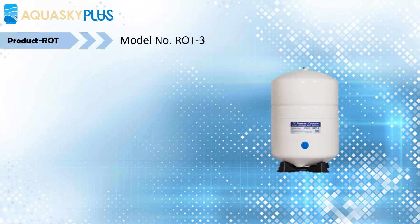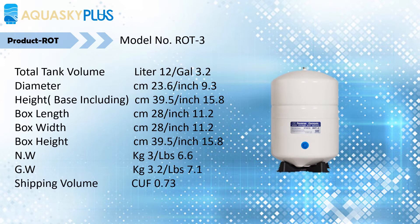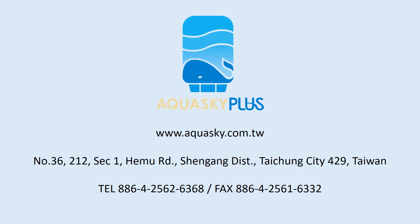AQUASKY ROT Reverse Osmosis Tank. Welcome to visit the AQUASKY website to get more information. AQUASKY benefits your life. Visit AQUASKY at www.AQUASKY.COM.TW.